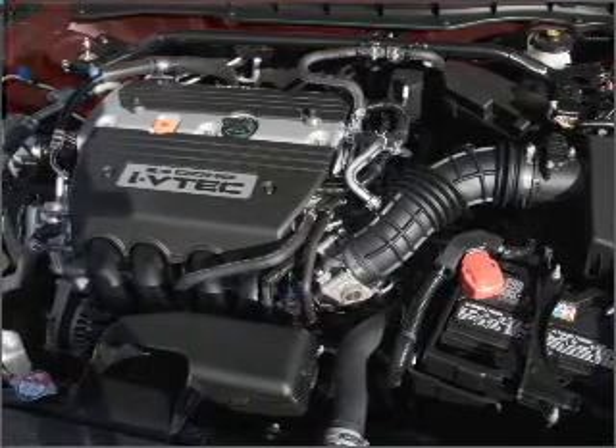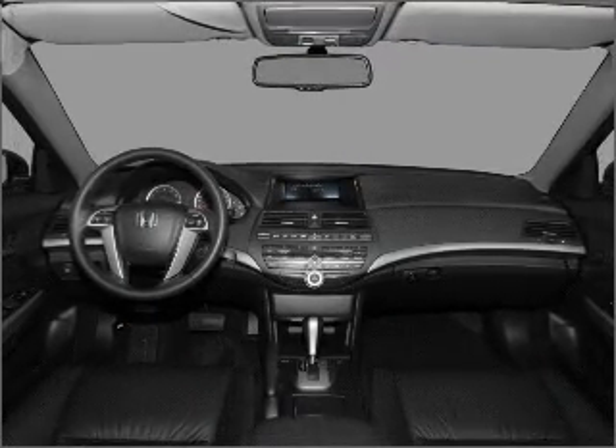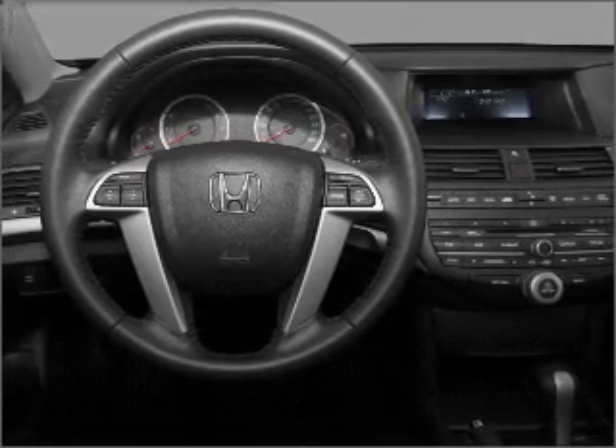Stand out from the crowd with premium wheels. Treat yourself to the splendor of a premium sound system. Brake safely with the anti-lock braking system. There's nothing like a sunroof on a nice day. Let us put you in the driver's seat today.